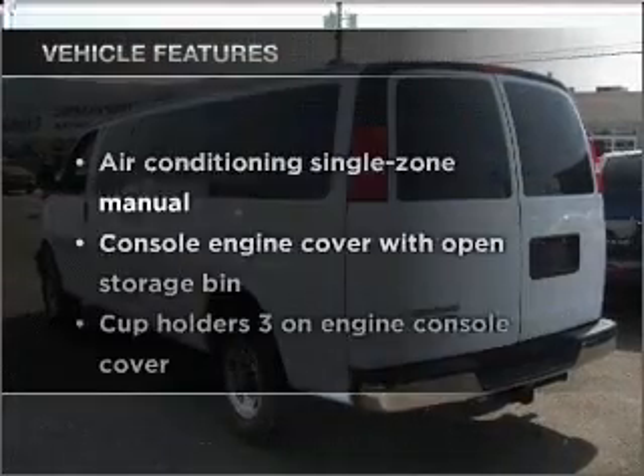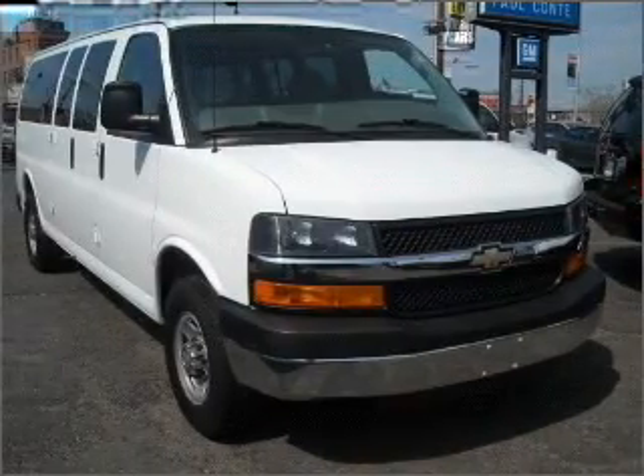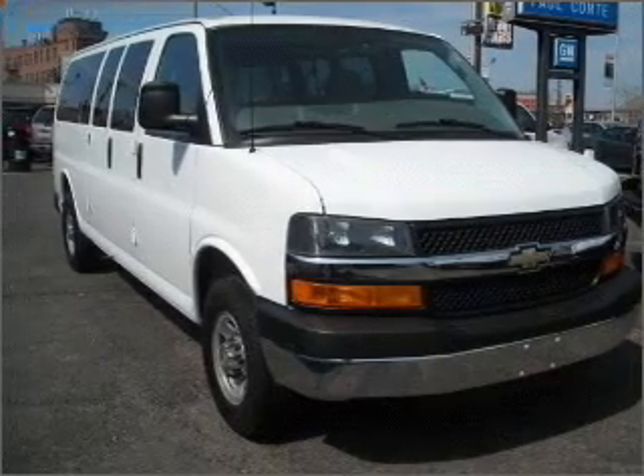Enjoy these notable features included in this ride: air conditioning, power door locks, power windows, power steering, and cruise control.